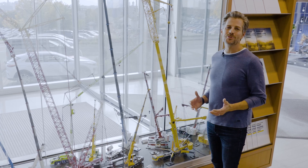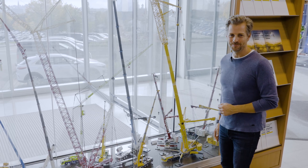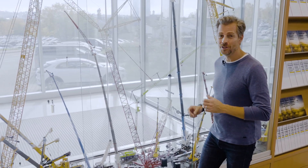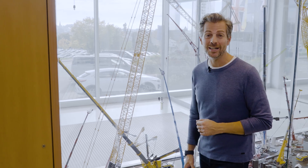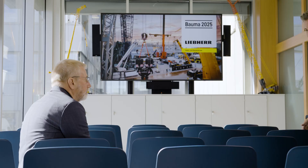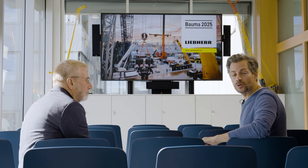It's truly impressive to see how customer satisfaction is expressed and what inspiration our cranes can provide. On the subject of inspiration, in April 2025 the world's largest construction machinery exhibition, Bauma, is being held once again in Munich. Many of our customers and fans will be heading there to experience our equipment up close. Our design director, Dr. Ulrich Hämme, will also be there.